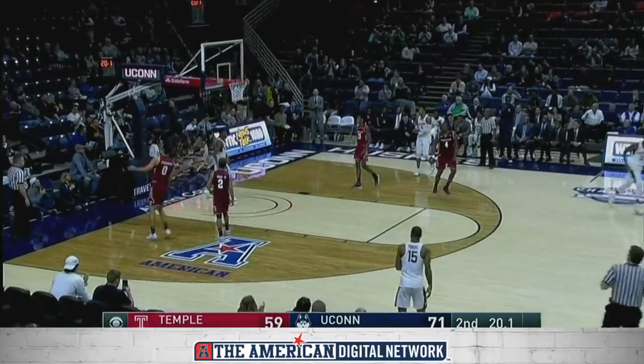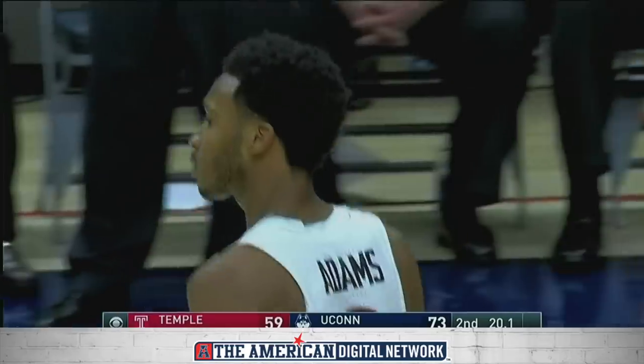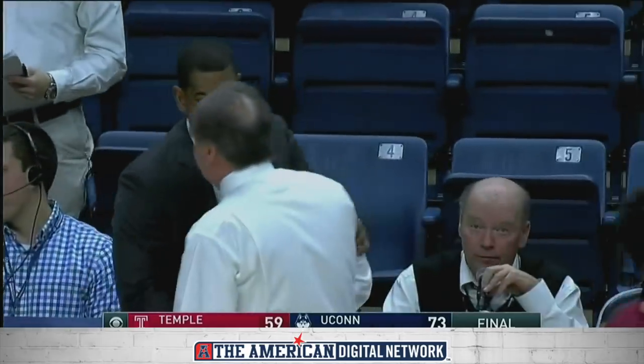What a feed! Adams to Vidal — the cherry on top. The horn sounds and UConn finishes off a 73-59 win over Temple.